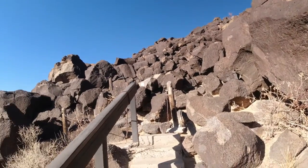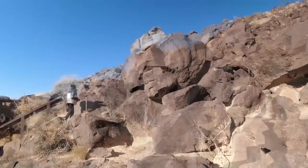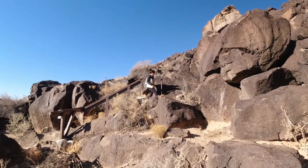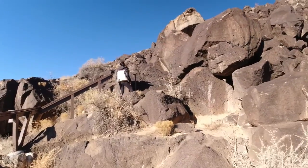Looks like a snake up there. Say hi, Polk. It's up there. Hi, Polk.